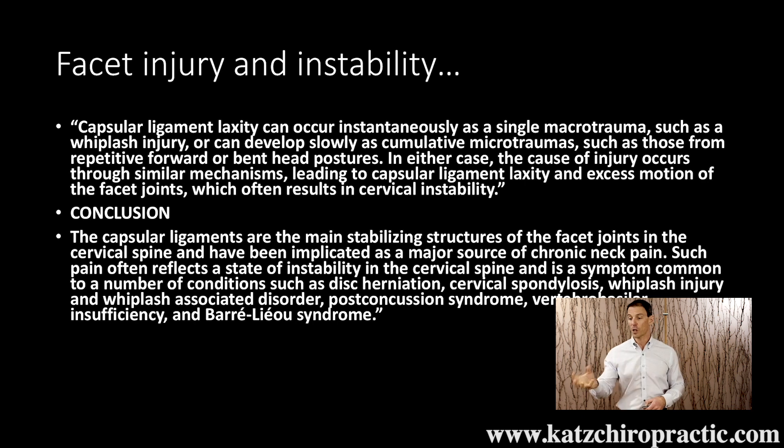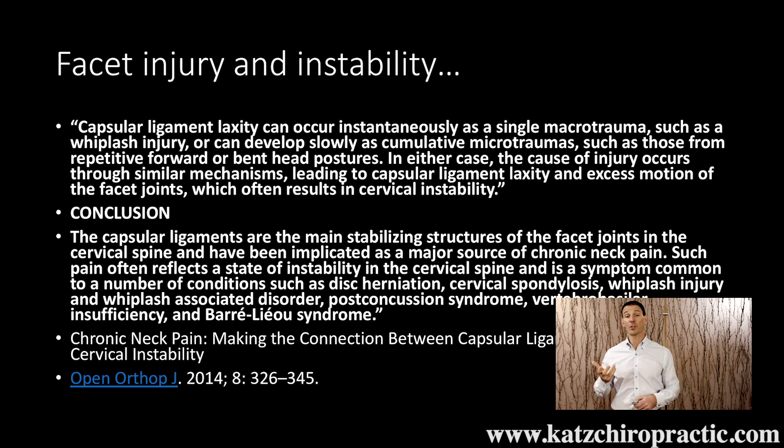We want to know if you have this and you can also see how it can affect your spine. This was published in the Open Orthopedic Journal back in 2014.